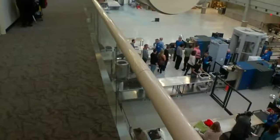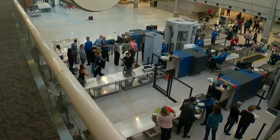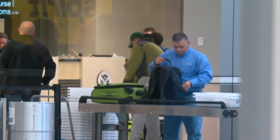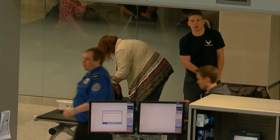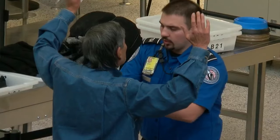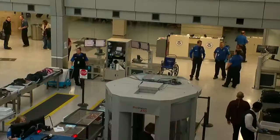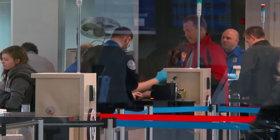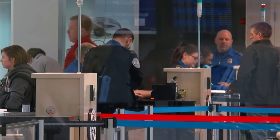The new north security checkpoint is located where the old Hot Dish restaurant used to be. With spring break just around the corner, the TSA promises a better experience for flyers — more space to divest, to take stuff out of your luggage before you go through security screening, and then recompose after you get through security to get your stuff back together.